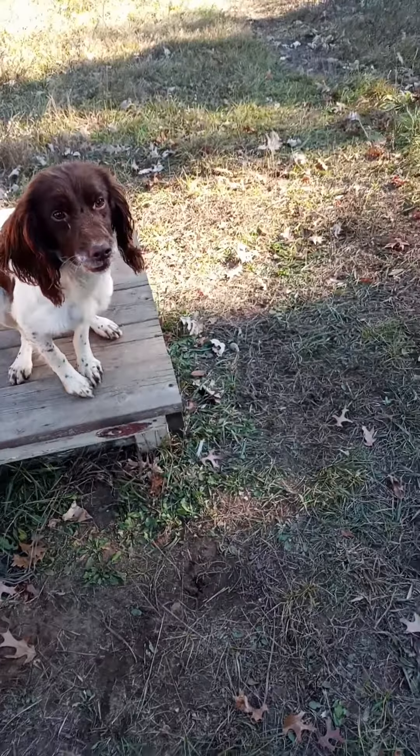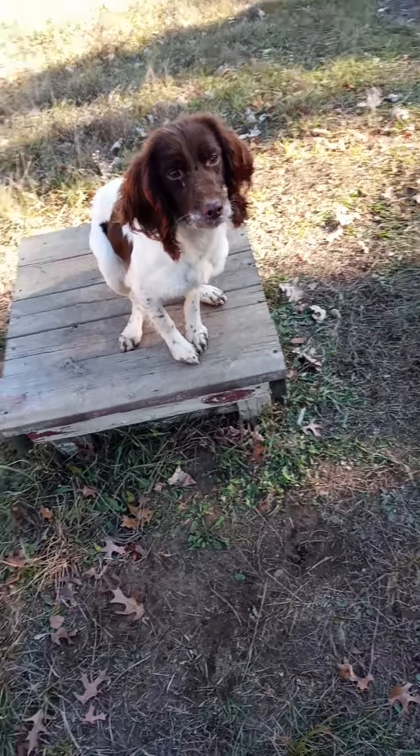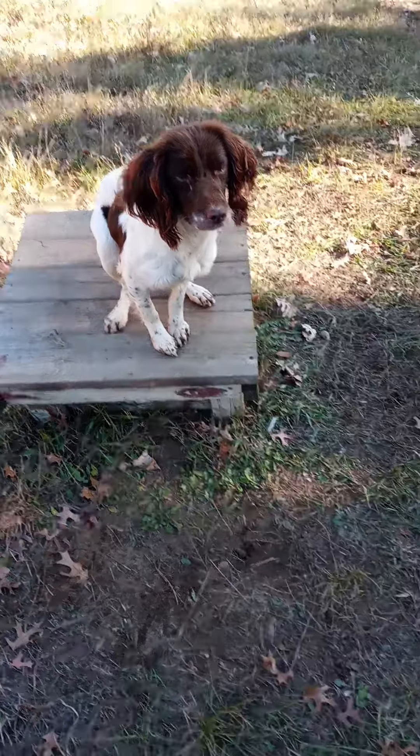Upland Meadows Bolt. If you're looking for a young hunting dog to add to your family, you can connect with us on social media or email at Upland Meadows English Springer Spaniels.